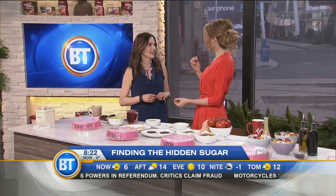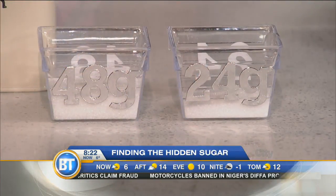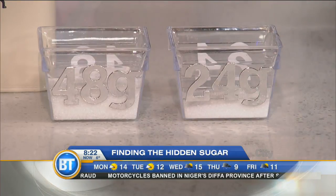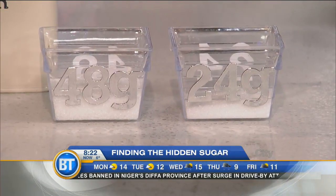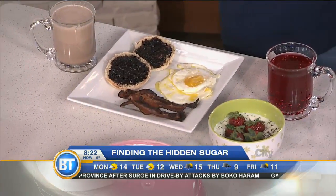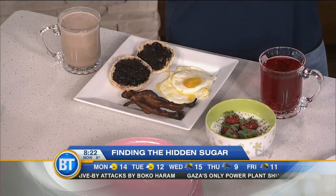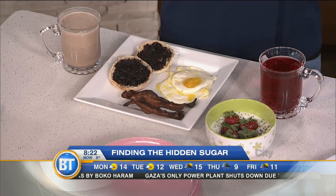Pop has about 43 grams, so you're well over right there. That 24-gram limit is for added sugar only. When it comes to naturally occurring sugars included, we're eating about 110 grams of sugar — that's 27 and a half teaspoons a day of added and naturally occurring sugar combined. Now everybody at home, we're going to play a game to spot the hidden sugar.